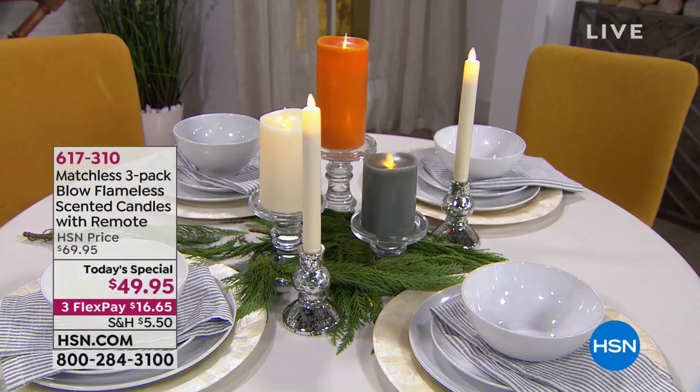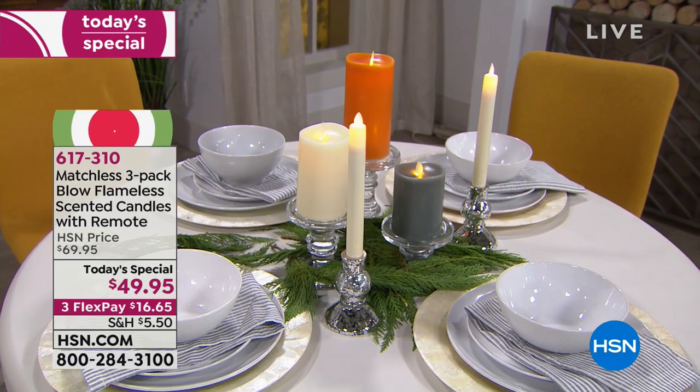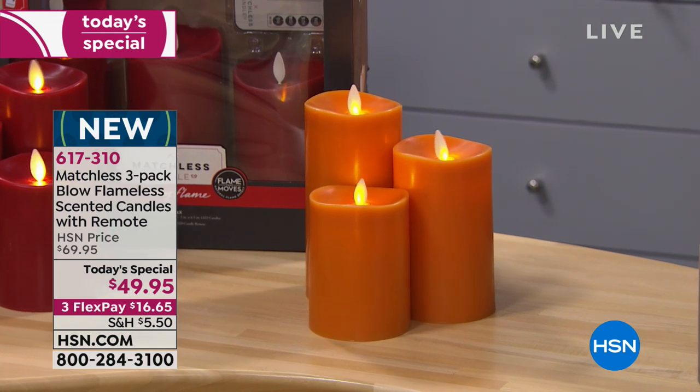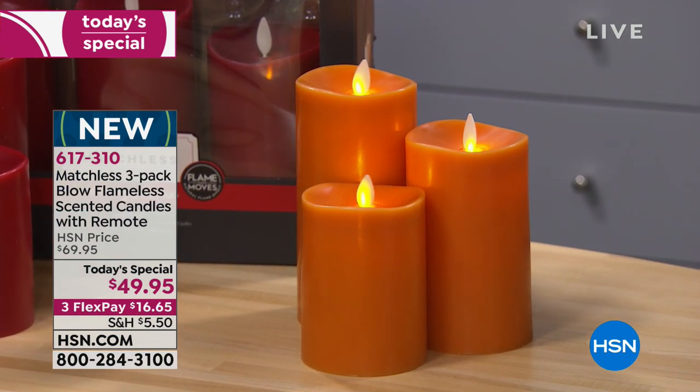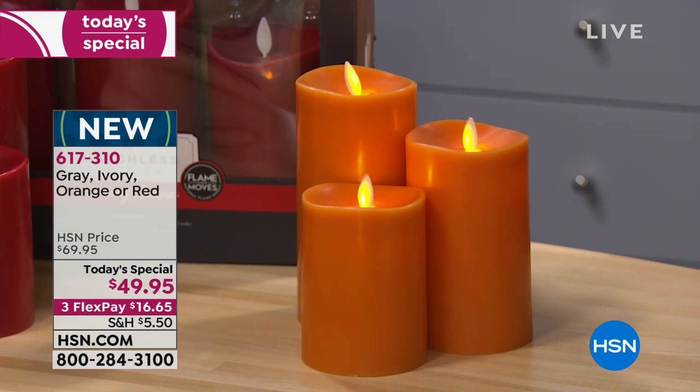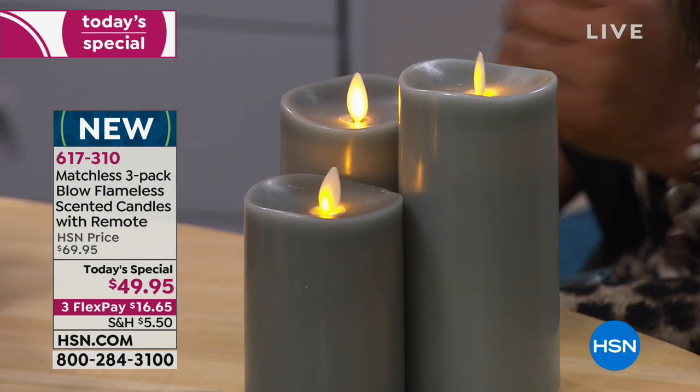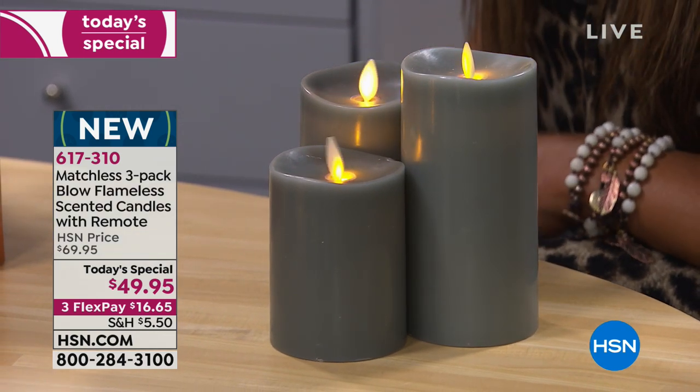Happy holidays — we are a week away from Thanksgiving. We're delighted to share our today's special: a set of three Matchless blow flameless scented candles with a remote control at a special price of $49.95. I own flameless candles, but I've never seen anything quite like these. They've made leaps and bounds in technology to look more real, they actually have scents built in, and the flames look more real than ever before.